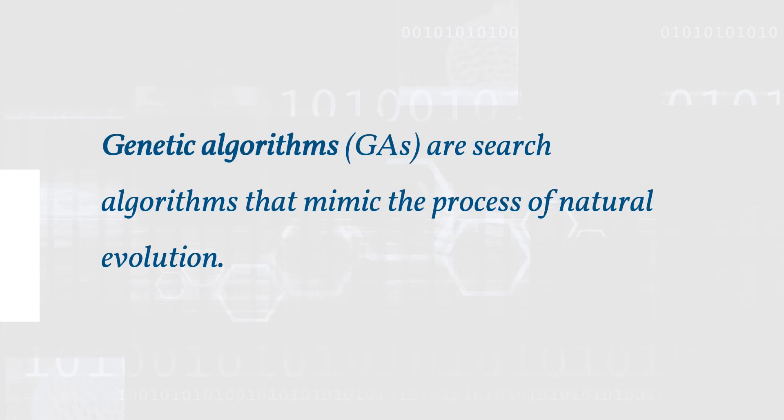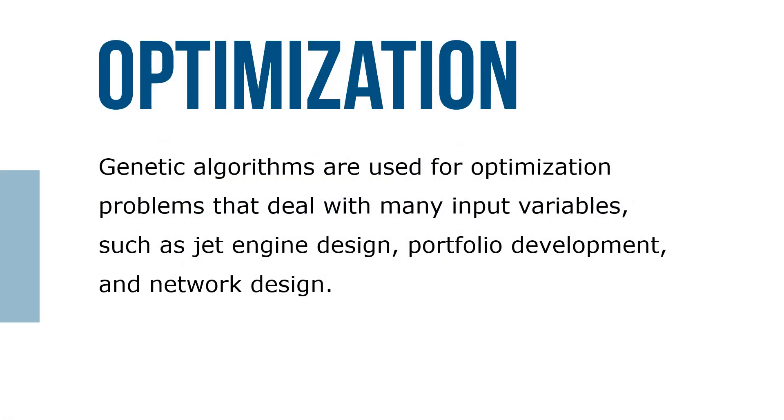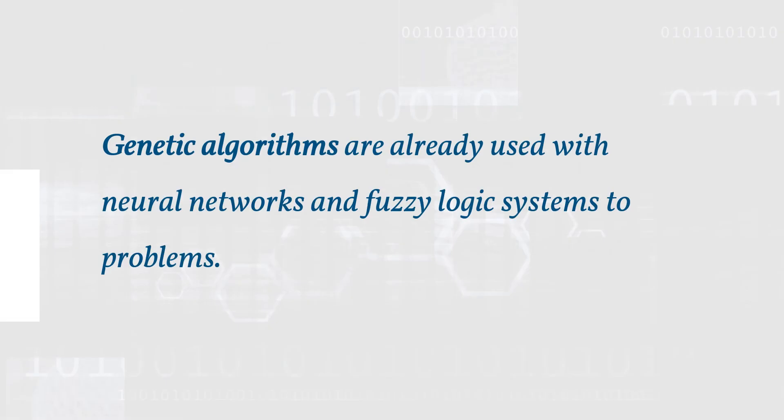Genetic algorithms (GAs) are search algorithms that mimic the process of natural evolution. They are used for optimization problems that deal with many input variables, such as jet engine design, portfolio development, and network design. Genetic algorithms are already used with neural networks and fuzzy logic systems to solve scheduling, engineering design, and marketing problems, among others.